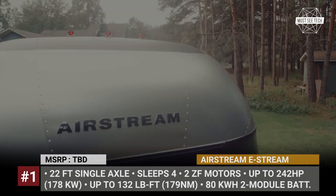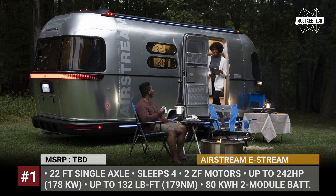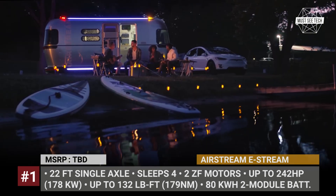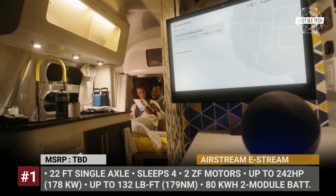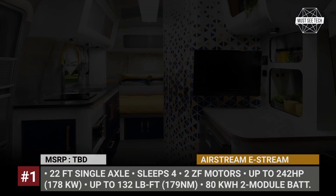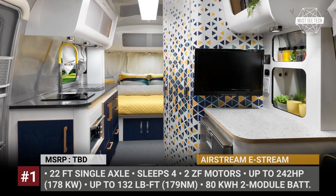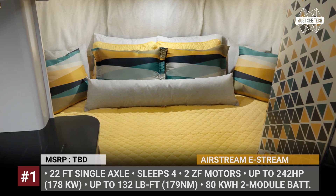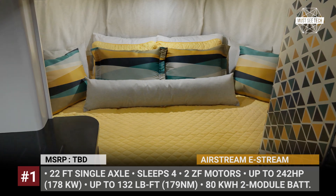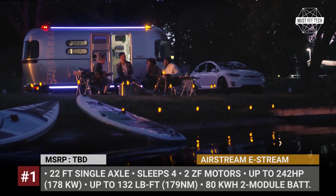Continuously, the powertrain generates 80 hp, but it can peak at 242 hp and 132 lb-ft of torque. The trailer can be recharged at standard EV chargers or via a separate 30-ampere input for RV campgrounds. Moreover, its roof houses five Merlin 180W semi-flexible solar panels, so you can enjoy a complete off-grid camping experience being far away from shore power.